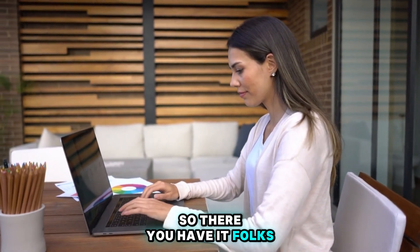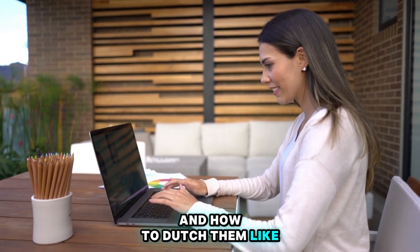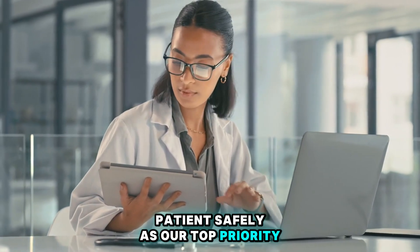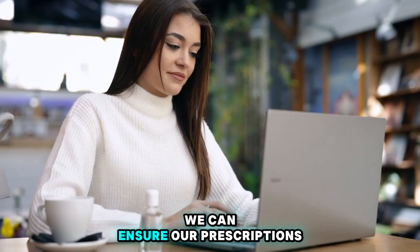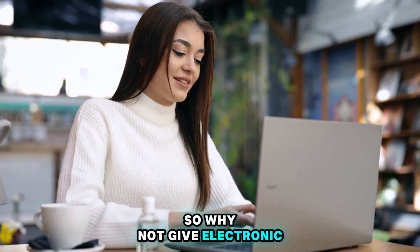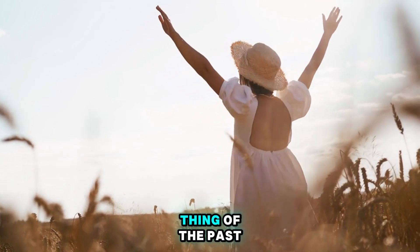So there you have it — the lowdown on the most common prescription errors and how to dodge them like a pro. Patient safety is our top priority. And by staying vigilant, embracing technology, and leveraging e-Prescribing systems, we can ensure our prescriptions are spot-on every time. Why not give electronic prescribing a role? Let's make prescription errors a thing of the past.